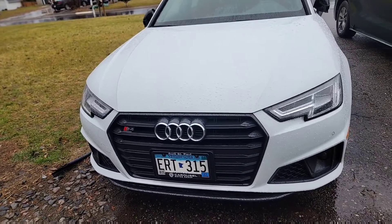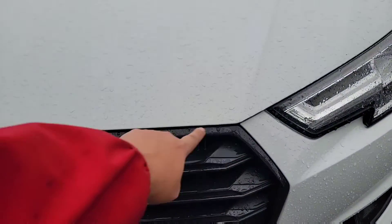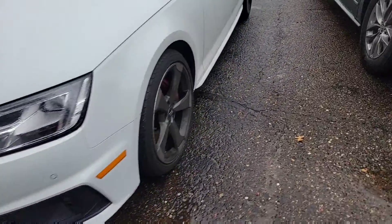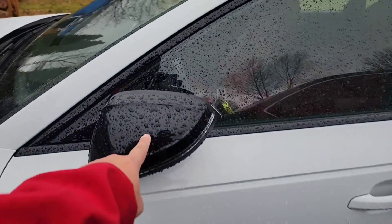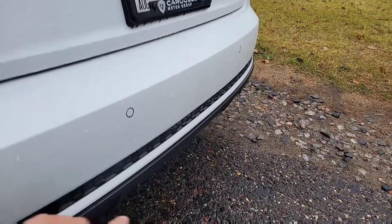I got the Black Optic package, so it comes blacked out — you guys can see the blacked-out mirror, and the trims are blacked out too, so everything is blacked out.